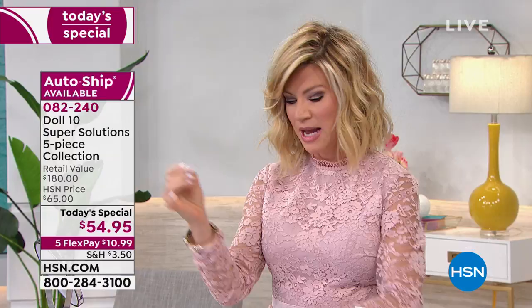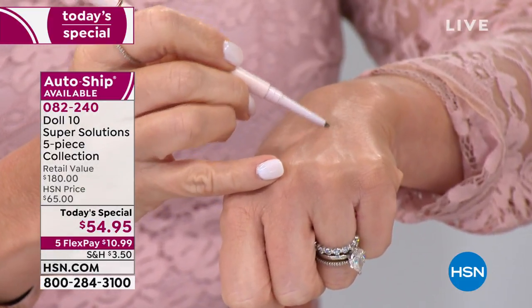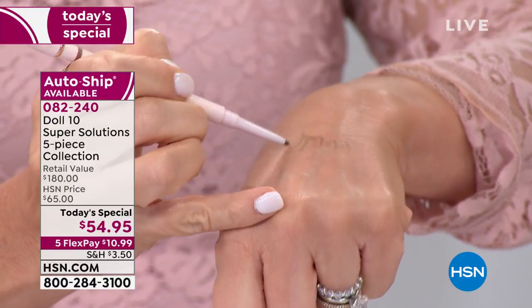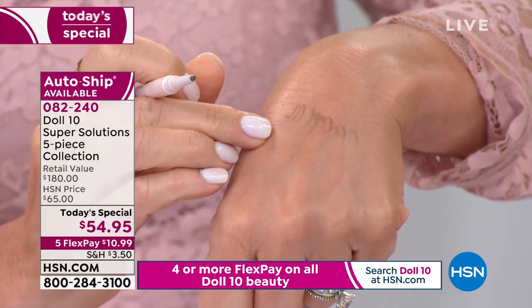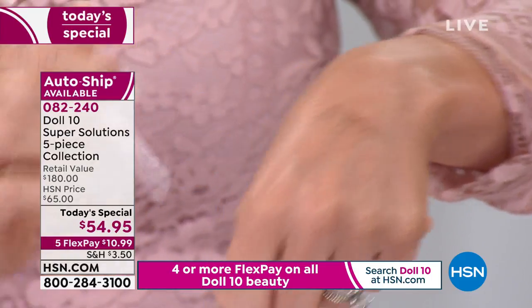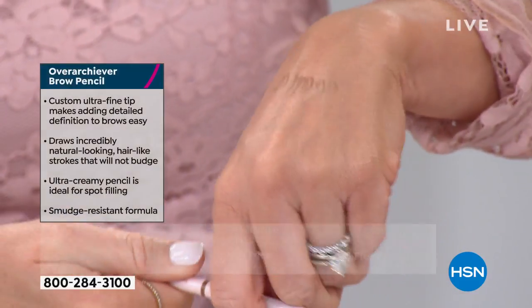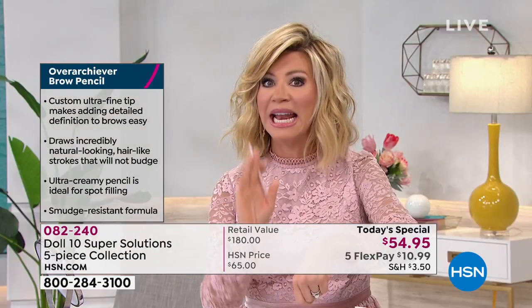This tip on this — when you think about microblading, it's tattooing. We love it because they do these small little strokes. You get the same effect — I'm drawing on these little hairs. It's not going to budge. It gives you that pinpoint accuracy. The spoolie's on the end so you brush it up and it blends right in. It's an amazing brow product and it lasts — it does not budge.